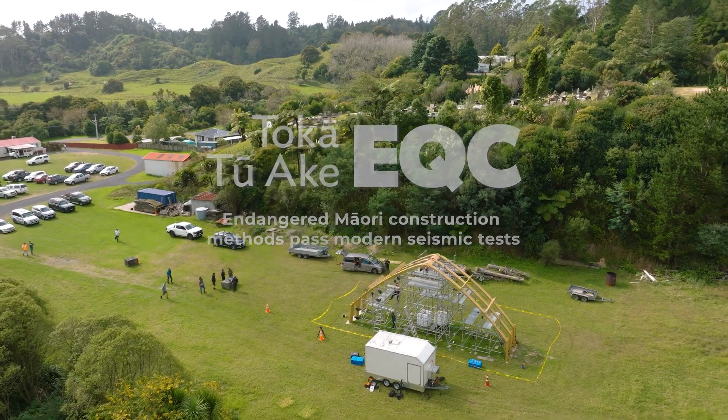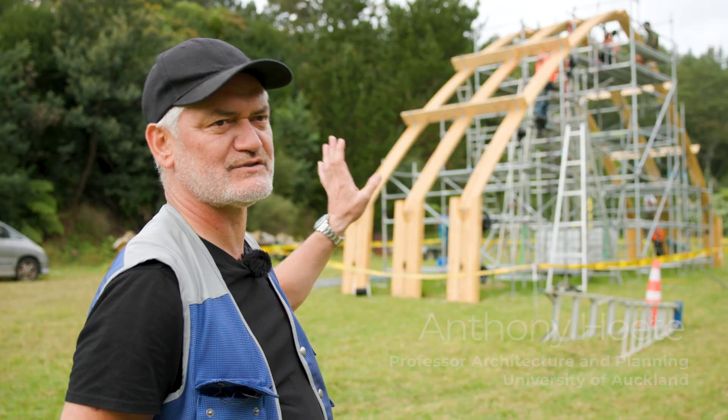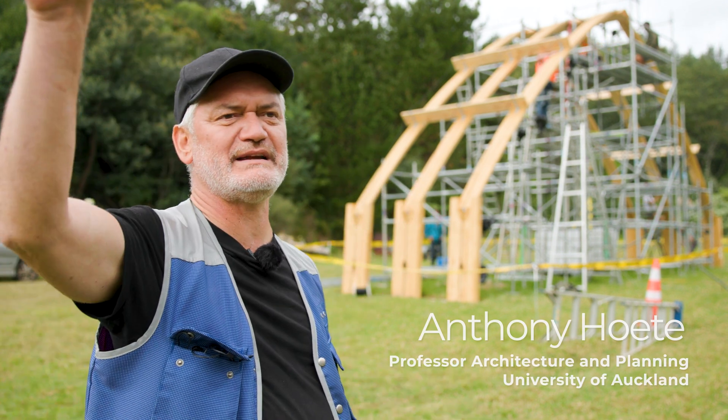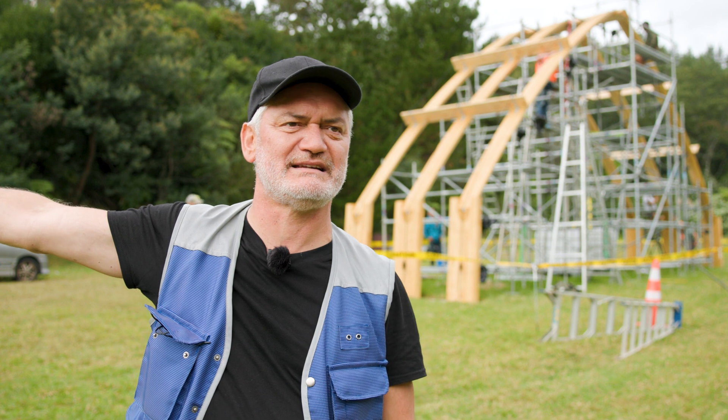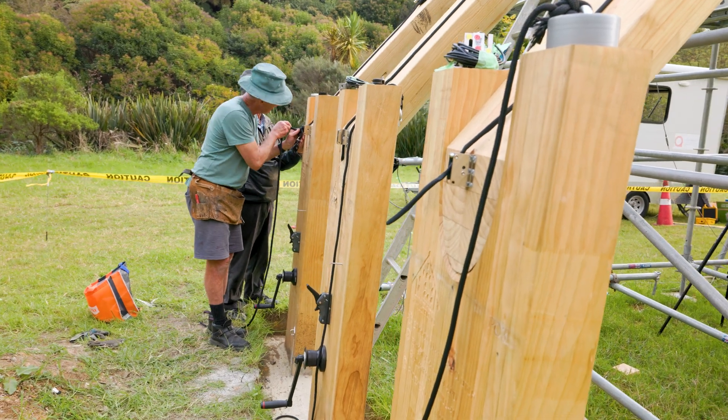We're testing the ability for this structure that uses mimaro, an old construction technique which was first evidenced in the Ngāti Awa Rohe in the 1700s and then later on Taniferanaki in 1870, and we're testing it for its ability to withstand an earthquake.